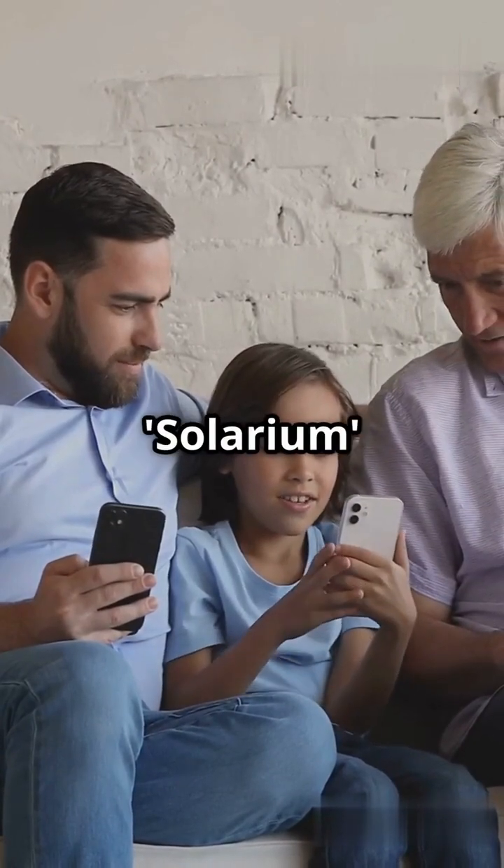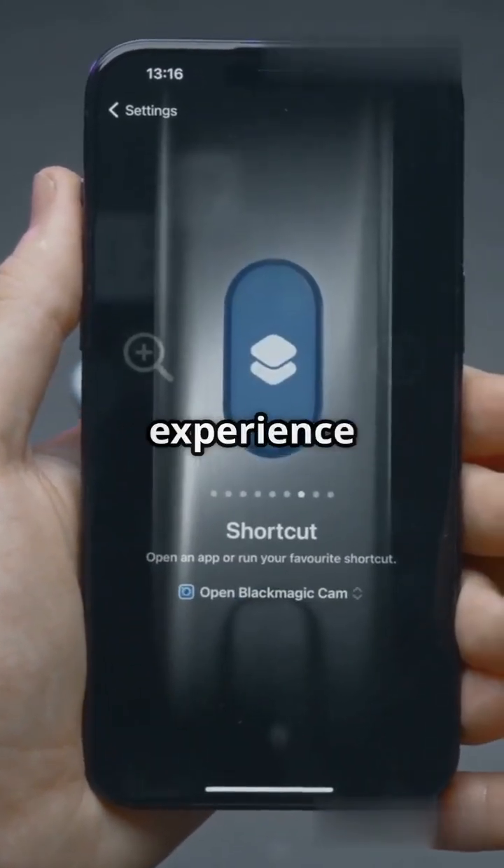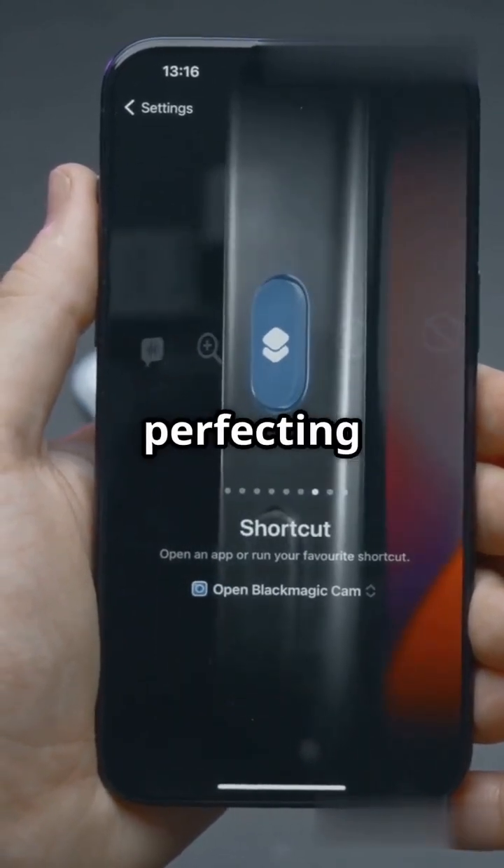And here's the kicker: Solarium isn't just a design overhaul — it's a commitment to elegance and simplicity, a reminder that Apple prioritizes user experience above all else. While other companies chase AI, Apple's perfecting the fundamentals.